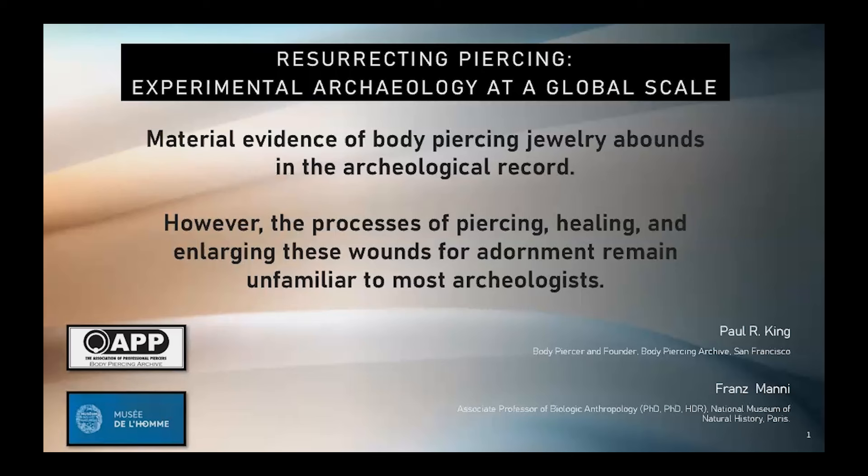My main argument is that material evidence of body piercing jewelry abounds in the archaeological record. However, the processes of piercing, healing, and enlarging these wounds for adornment remain unfamiliar to most archaeologists.